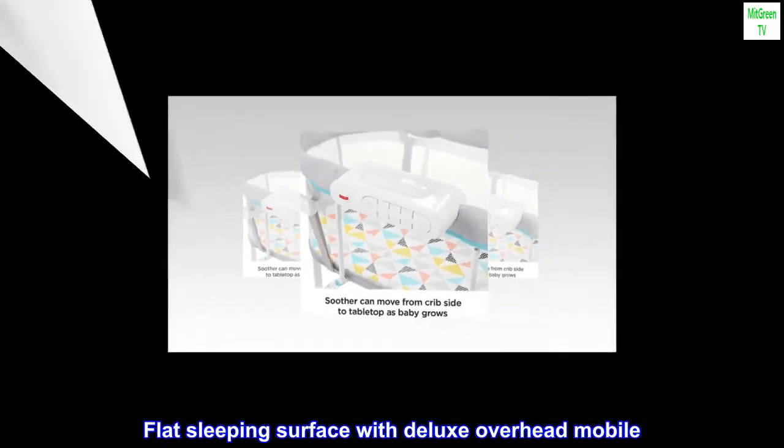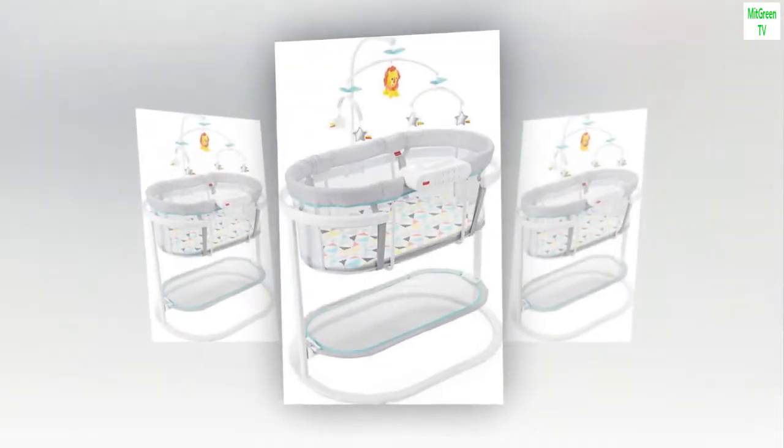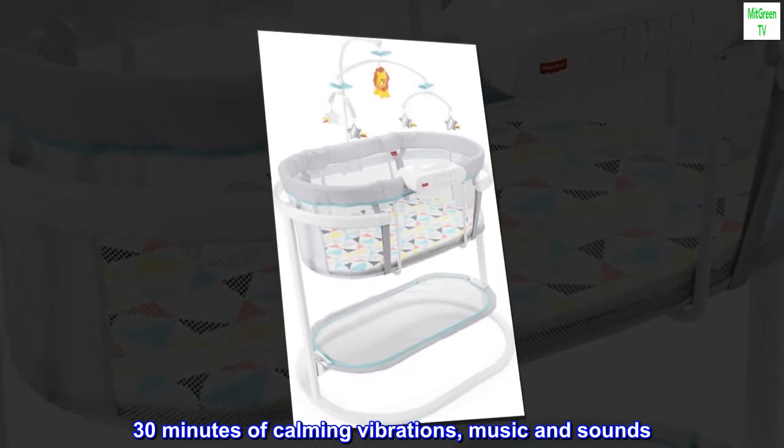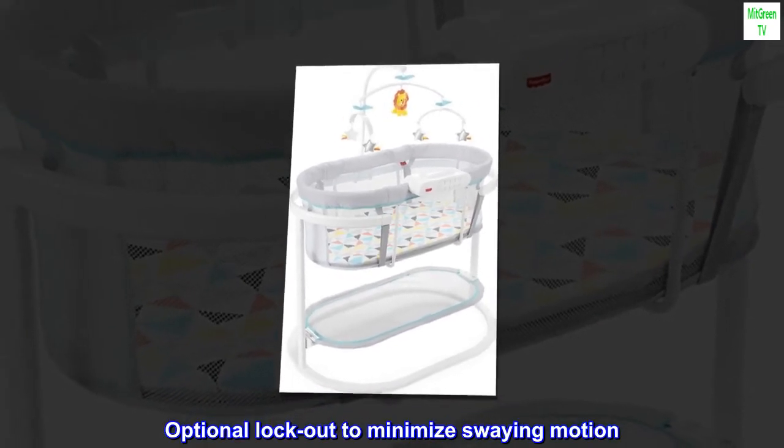Flat sleeping surface with deluxe overhead mobile. 30 minutes of calming vibrations, music and sounds. Optional lockout to minimize swaying motion.